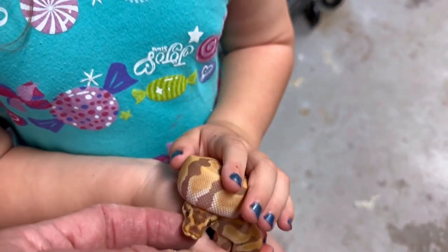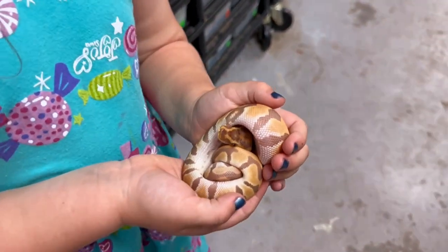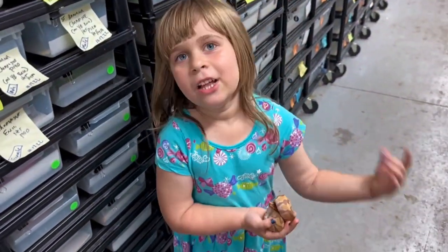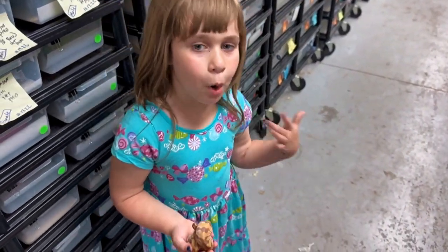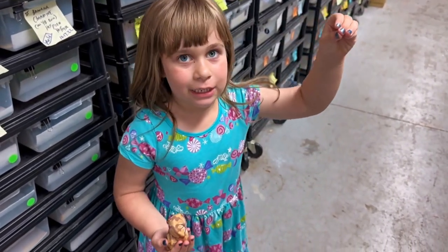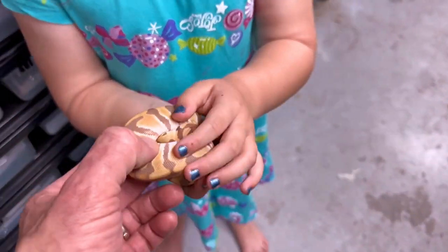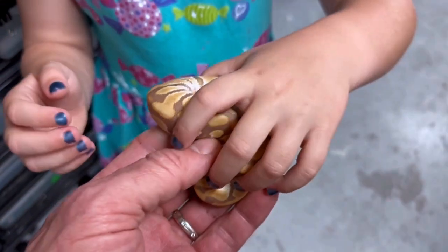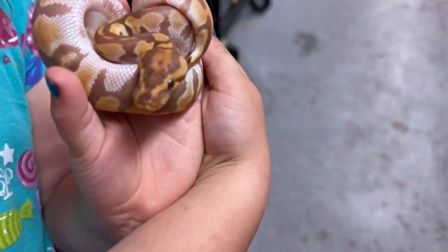Do you know why they call them ball pythons? Because they like to curl up in a ball — ball pythons do that to protect themselves. Let's see if we can get him to open up a little bit so we can show what he looks like. There he is, there's his head — what a beauty. All right, let's go find another snake.